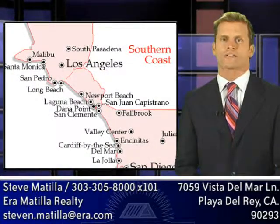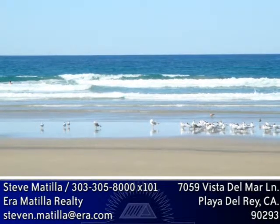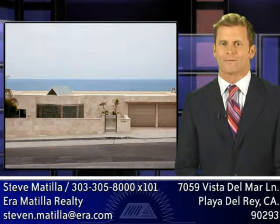Centrally located to all that the west side of Los Angeles has to offer, this pride of ownership home offers the ultimate in Southern California beach lifestyle. Come and see for yourself how unique 7059 Vista Del Mar Lane in Playa Del Rey really is. You will not be disappointed.